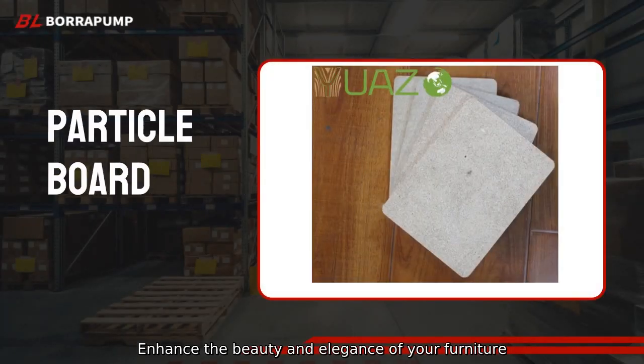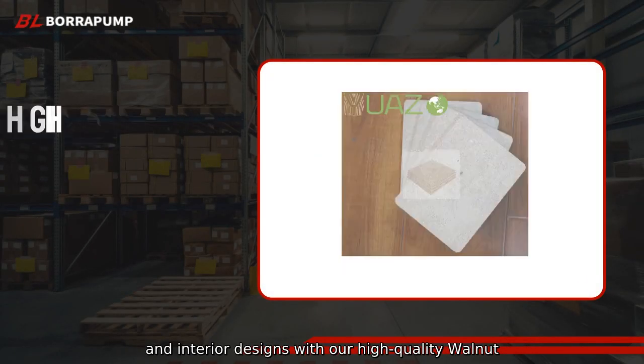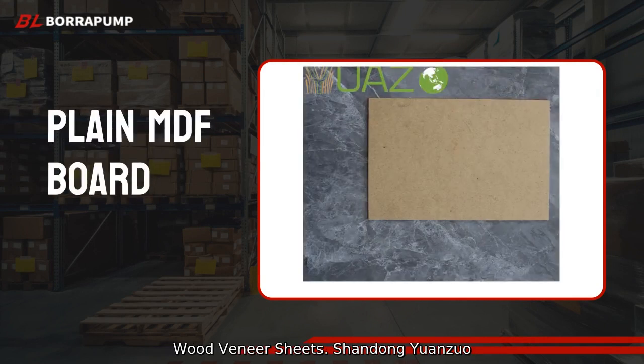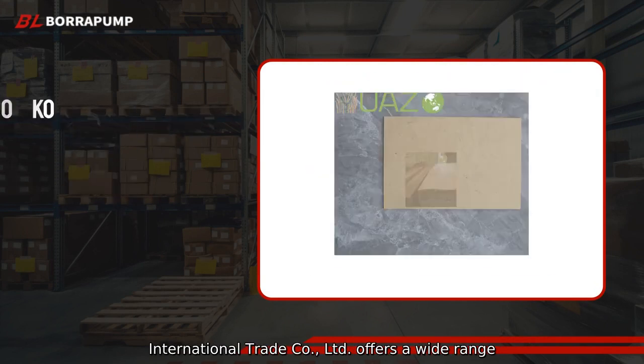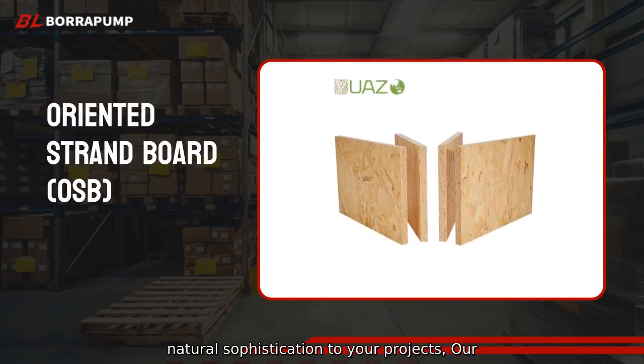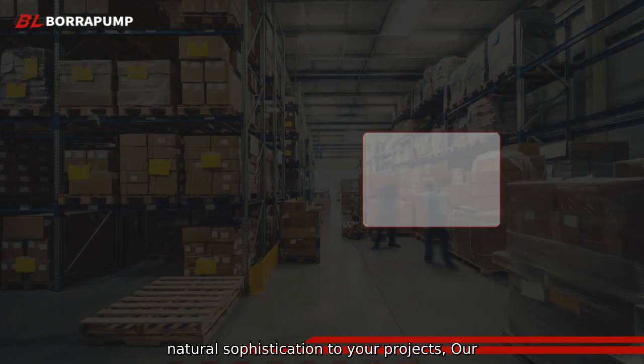Enhance the beauty and elegance of your furniture and interior designs with our high-quality walnut wood veneer sheets. Shandong Yuanzuo International Trade Company Limited offers a wide range of walnut wood veneer sheets to add a touch of natural sophistication.